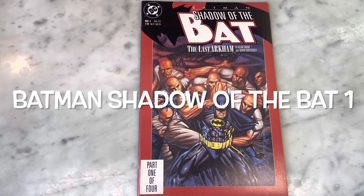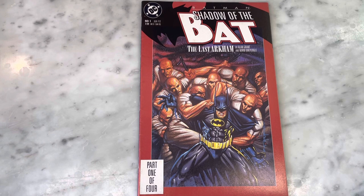Hey guys, how's it going? Michael Troy here. Today we're looking at Batman Shadow of the Bat by Alan Grant and Norm Breyfogle, The Last Arkham. Can't wait to share it with you. Hit subscribe if you haven't already, like my content, and let's get right into it.